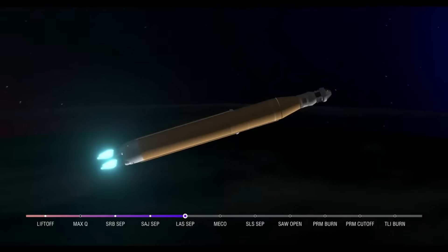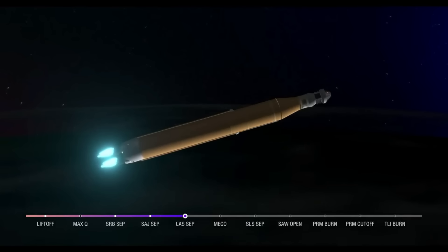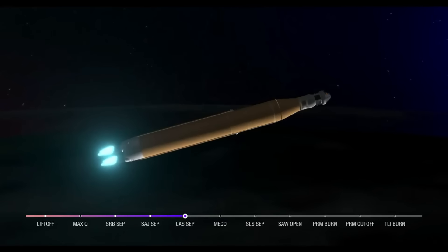We are anticipating core stage main engine cutoff at about 8 minutes and 3 seconds. About 10 seconds later we'll see core stage separation, at which point Orion and the Interim Cryogenic Propulsion Stage will be flying free. Now traveling over 10,000 miles per hour, 6 minutes and 15 seconds into the flight of Artemis I, 427 miles downrange. Quiet here on the loops in Mission Control Houston as teams continue to monitor this first flight.